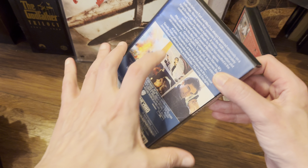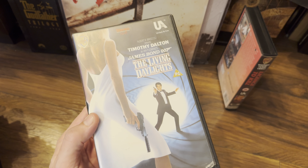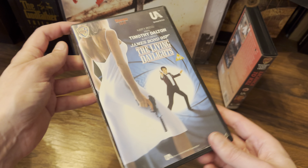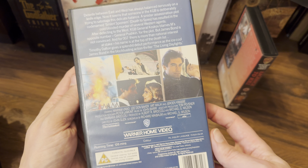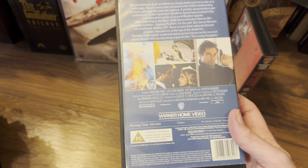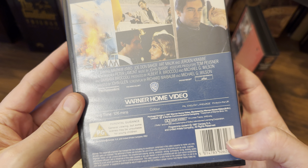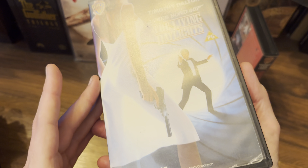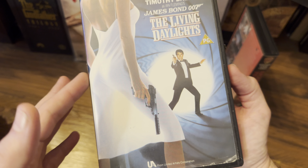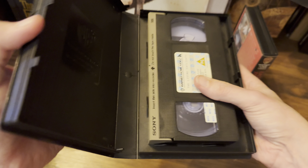Then we move on to Timothy Dalton, who had a great start — I really enjoyed both of his movies, The Living Daylights and Licence to Kill. This obviously is The Living Daylights — again, stereo hi-fi and the new style back. The movie came out in 1986 and this was released from 1987. I love the artwork — as many have pointed out, his hairstyle is the wrong way around; they've reversed the image. And there's inside.